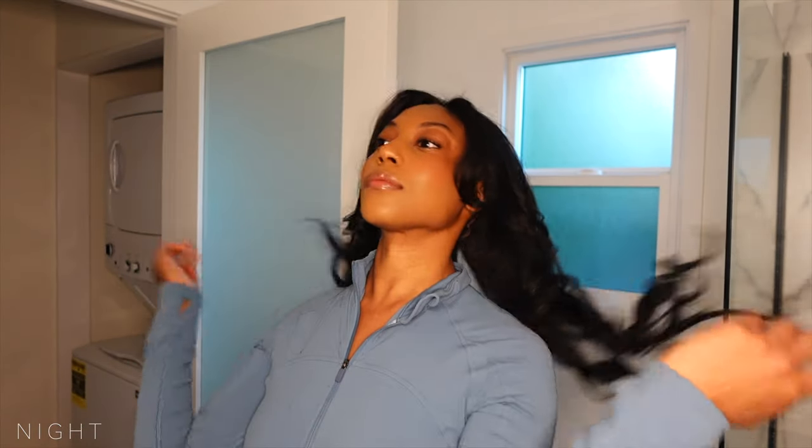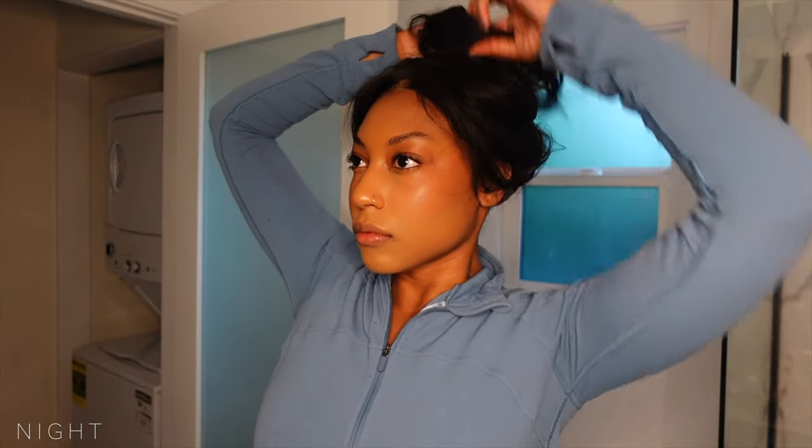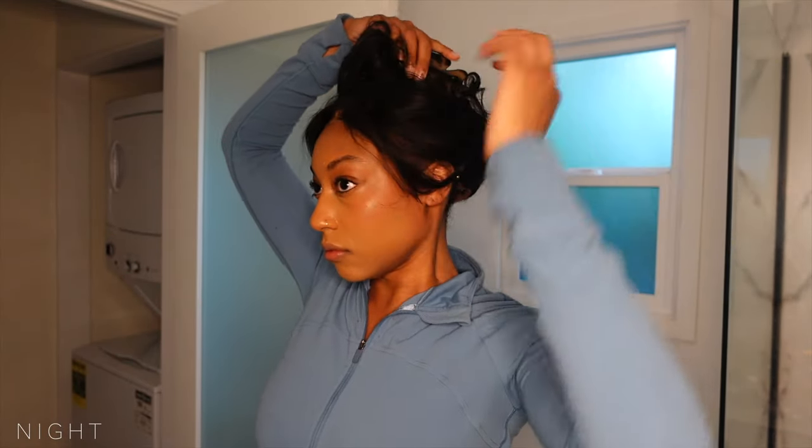Good evening. I just got home from a long and productive day, so I'm just so ready to unwind. Let's get into my nighttime skincare routine.